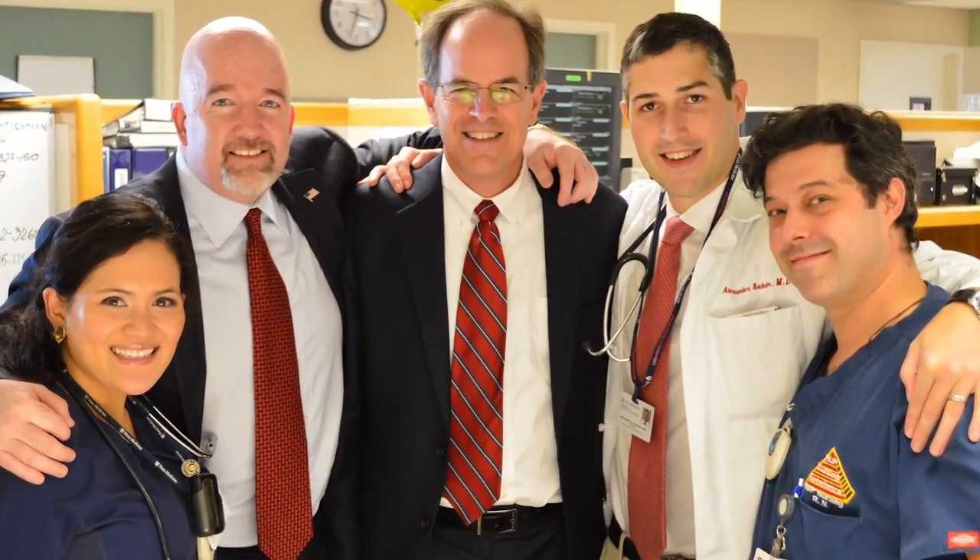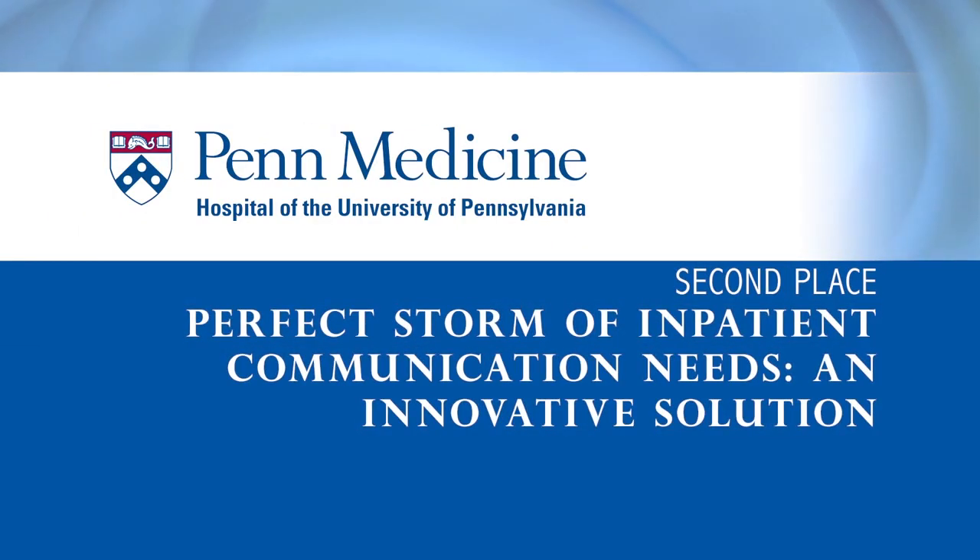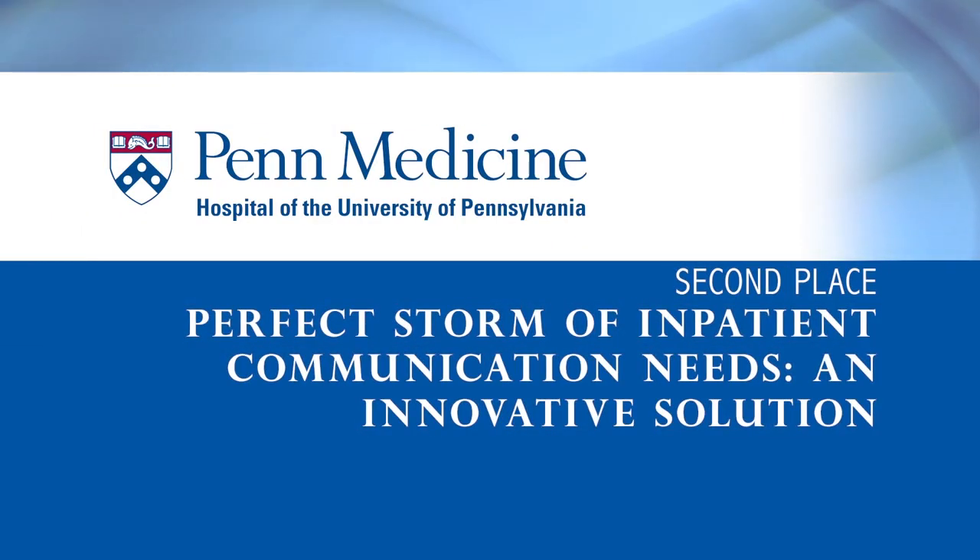For their charge to improve communication and workflow efficiency among providers, we are thrilled to recognize the Hospital of the University of Pennsylvania as the second place recipient of the 2014 Delaware Valley Patient Safety and Quality Award.